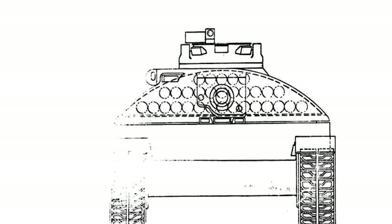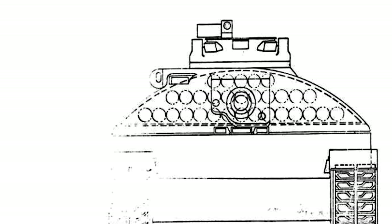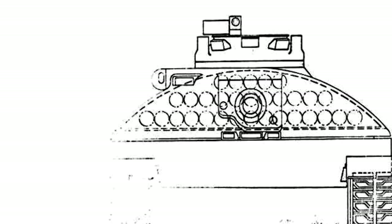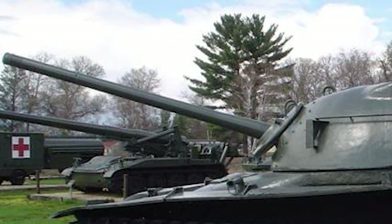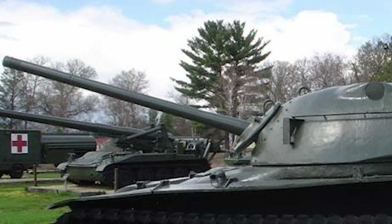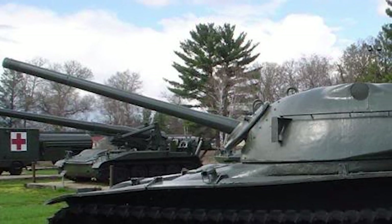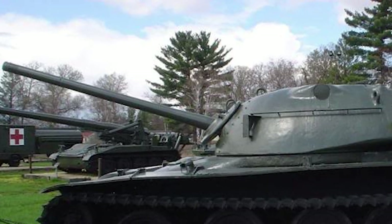The medium tank had siliceous cord armor, a new transmission, and the Optor fire control system. The fire control system had an electro-optical rangefinder mounted on the right side of the turret. It operated in conjunction with the 90-millimeter T-208 smoothbore gun. The gun had a rigid mount without a recoil system. A hydro-pneumatic suspension was fitted, and one of the tanks had a Solar Saturn gas turbine fitted.